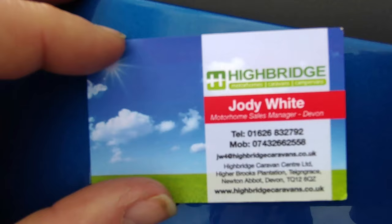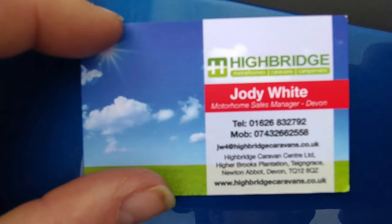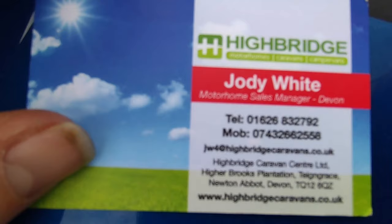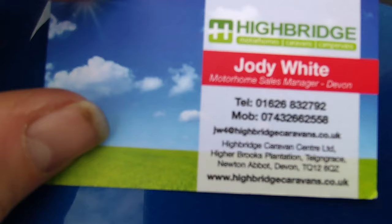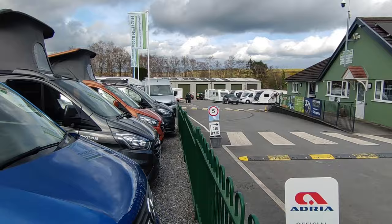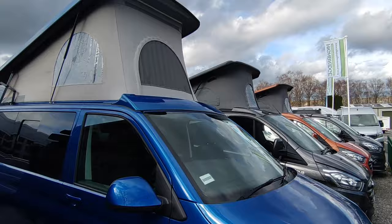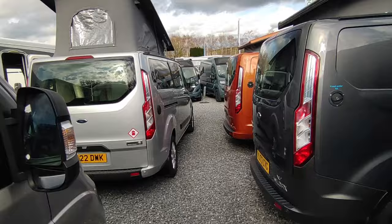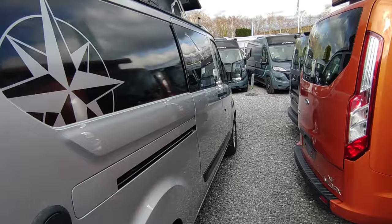We're here to do business — we've got enough stock in the supply line, we're pricing sharply and warranting well. Give us a call on 01626 832792. No matter what you've got, we'll take it in part exchange — we'll either trade it or retail it and give you a fair price. Call direct on mobile 07432 662558. Check us on the highbridgecaravans.co.uk website. Come and see us in Newton Abbot, Devon, just off the A38 South Devon Expressway. Big workshop, massive accessory shop, awning department. If you buy from us and you're nearer Highbridge Somerset, you can pick up from there. Leave a comment, give us a buzz, drop a text, send an email — if you've been offered a deal anywhere, we'll try and beat it.